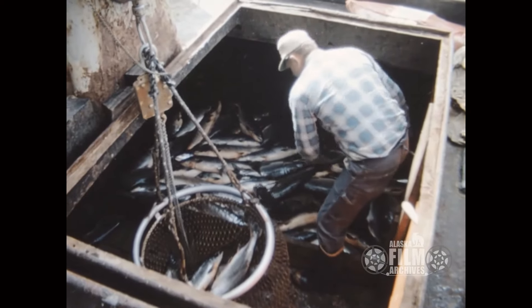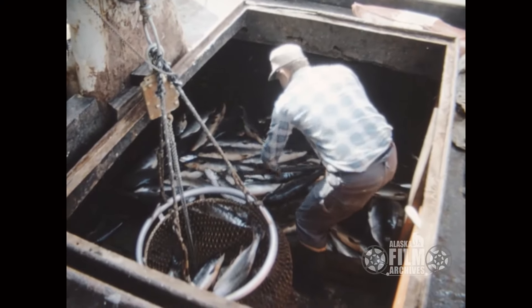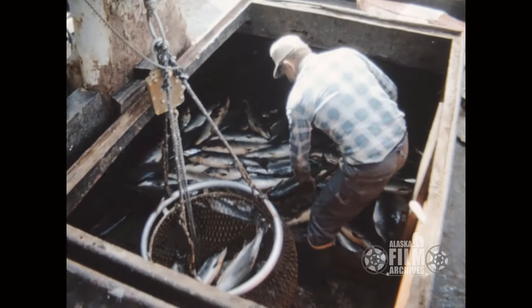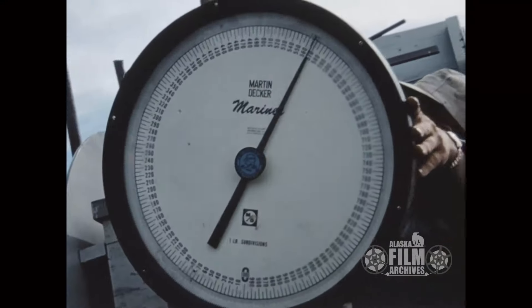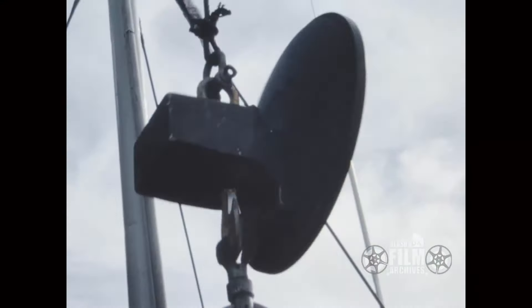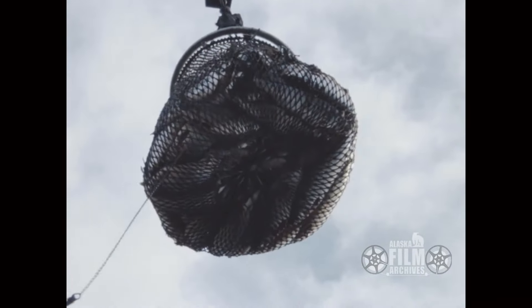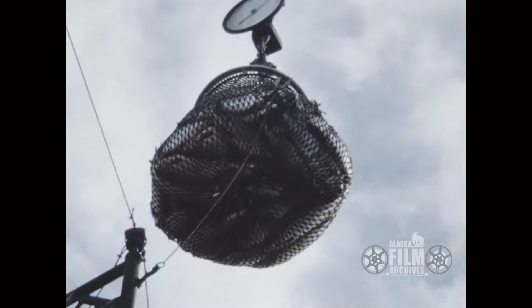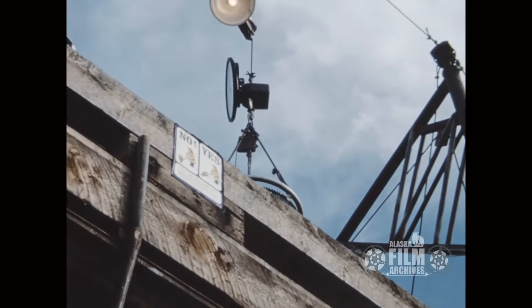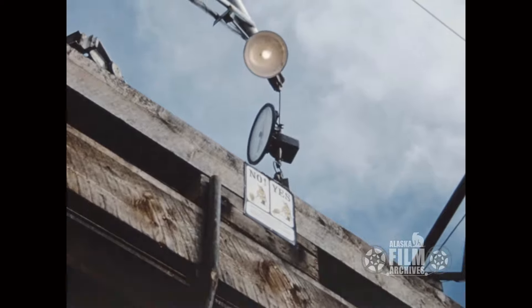I just wish Roy was here — he could straighten us all out. And here they're pewing, what they call pewing fish into scales. You can't pew fish anymore — you can't put a hole in fish; that lets bacteria in. But this is the way we did it back then. You only pewed them through the head anyway, but I don't think you can use a pew anymore.